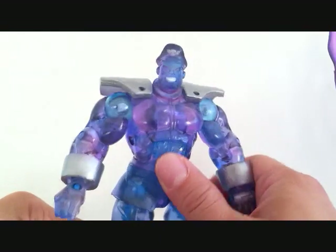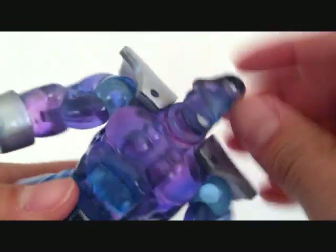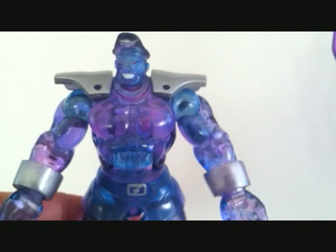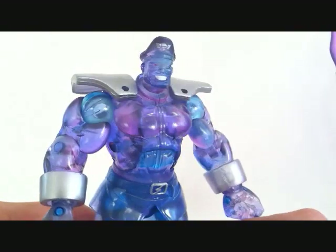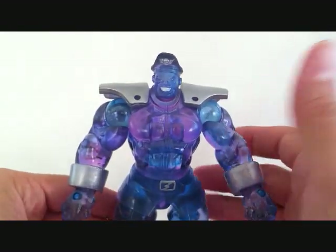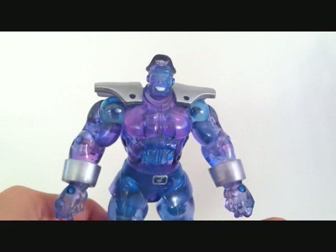I wasn't really disappointed that these didn't come with any interchangeable parts — I didn't really care because Bison comes with a really cool base. Definitely worth picking up, especially for a Street Fighter fan. Bison is a figure that's hard to come by. I don't own the regular version yet, so I'll be getting it in the mail soon. This is pretty much the clear, translucent version of it. I'm really excited to get that Bison because I've seen other reviews and it comes with a removable cape and all the interchangeable parts.